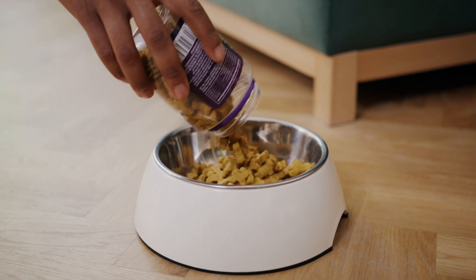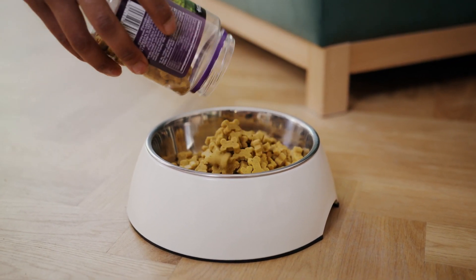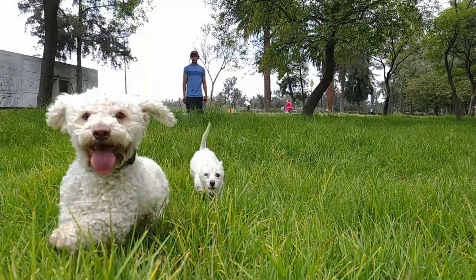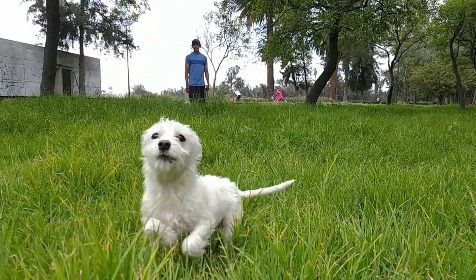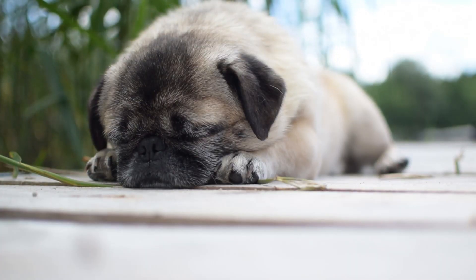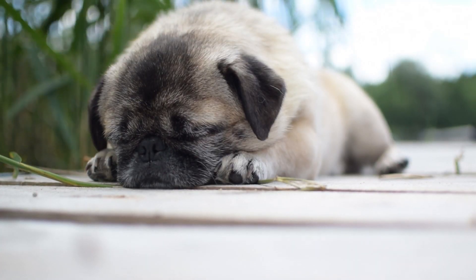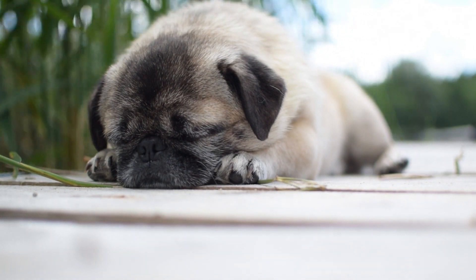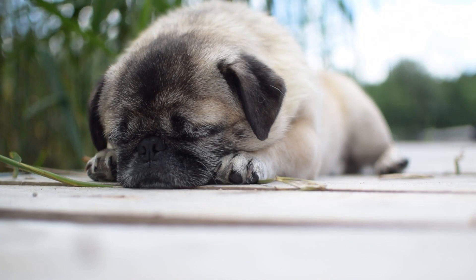Now that you know more about hypoallergenic foods for your dog, you can now prepare your hypoallergenic dog food to keep your pet happy and healthy. Our tails are definitely wagging at that thought — we bet your dogs will too. Thanks so much for watching. Got a great doggy recipe you want to share? Let us know in the comments. Tune in next time for more great doggy content. See you soon.